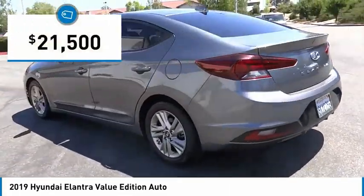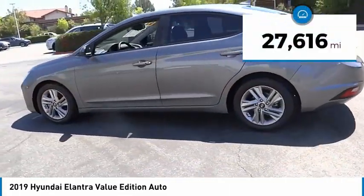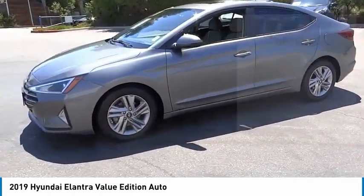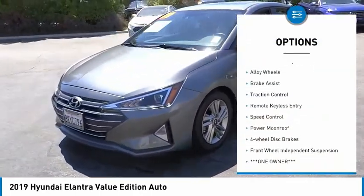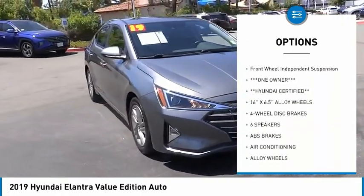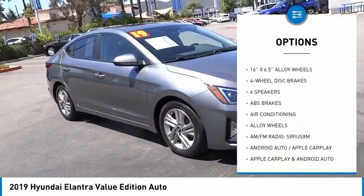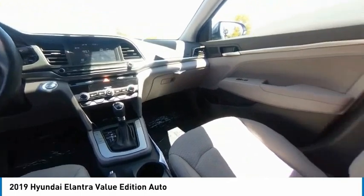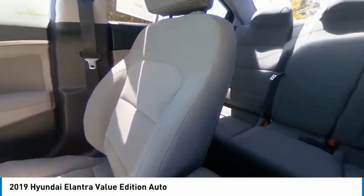Priced below $25,000, this vehicle has less than 30,000 miles. Here are some of this vehicle's great options: sunroof, electronic stability control, alloy wheels, brake assist, traction control, remote keyless entry, speed control, power moonroof, four-wheel disc brakes, and front wheel independent suspension. Come take a test drive today.